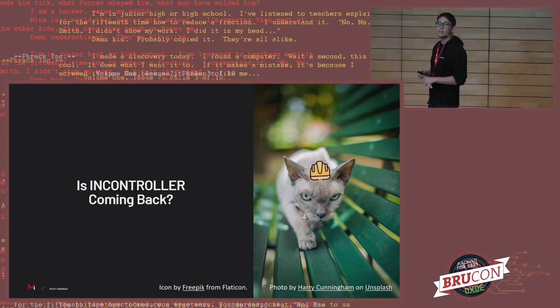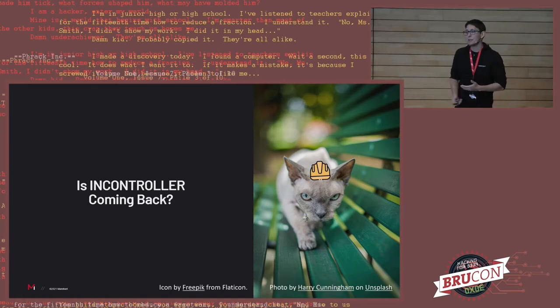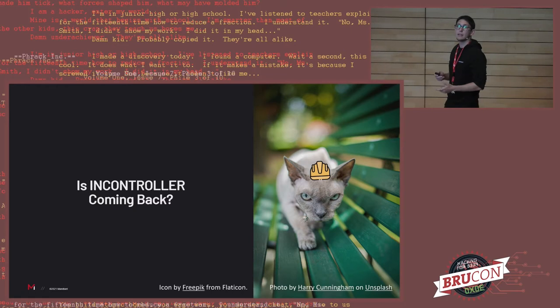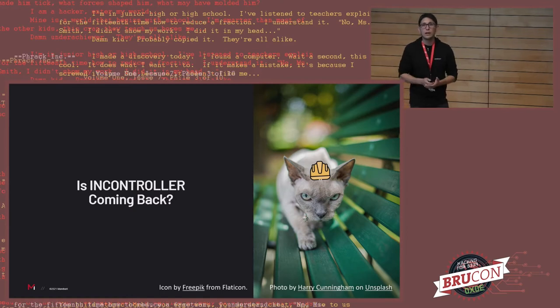A question we always get at this point: is InController coming back? Are we going to see it? Now that all this information is disclosed, does that mean we won't see it again? In this case, unfortunately, it's likely we will see it in the future. Given the characteristics — it's extensible, you can deploy it in different ways, you can use some tools separately, you can expand its capabilities — if whoever was developing it decides to deploy it in the future, they still can. Finding it is not going to be easy even with all our research published. The only thing we can do is try to get some learnings, best practices for threat hunting and detections, to move to find this activity.